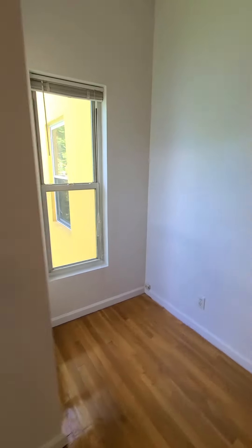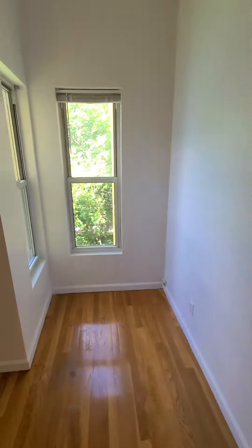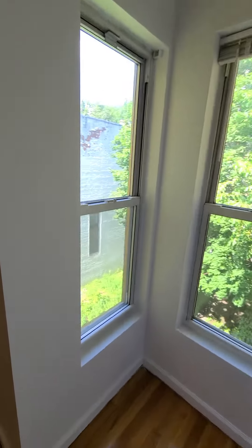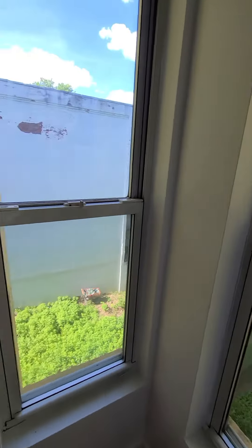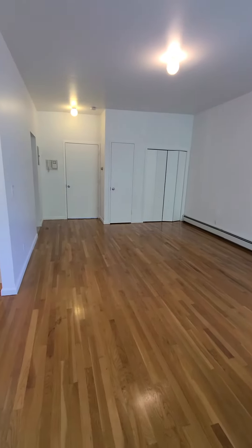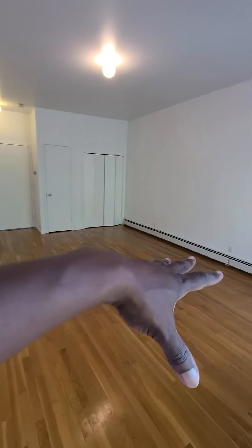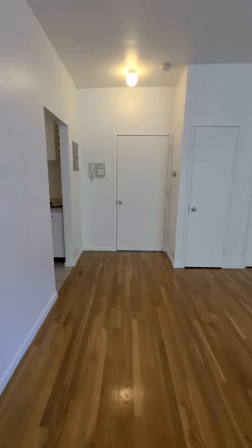And you have this extra nook right here. I know a lot of people need home offices right now — it's nice to put a desk in here with this natural light. I'll spin around so you can see how large this floor plate is — living room over here, dining room table over there.